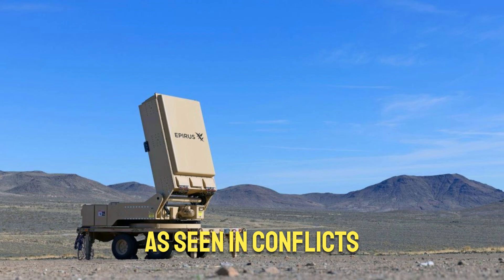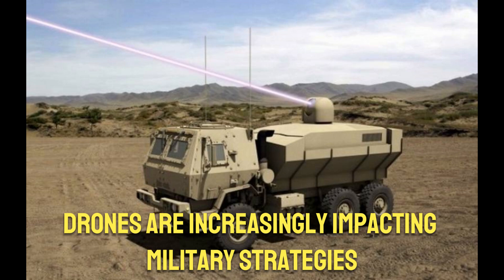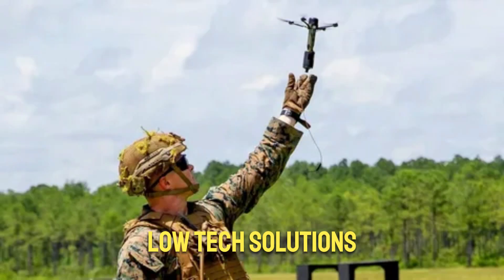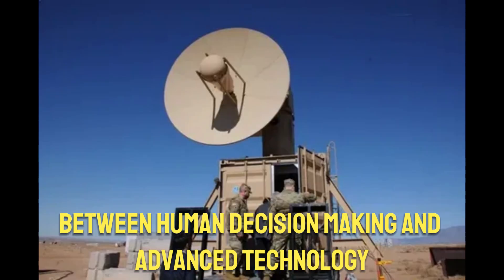As seen in conflicts like those in Ukraine and the Red Sea, drones are increasingly impacting military strategies, allowing for significant damage using low-cost, low-tech solutions. This marks a shift in warfare, where the future hinges on a technological standoff between human decision-making and advanced technology.